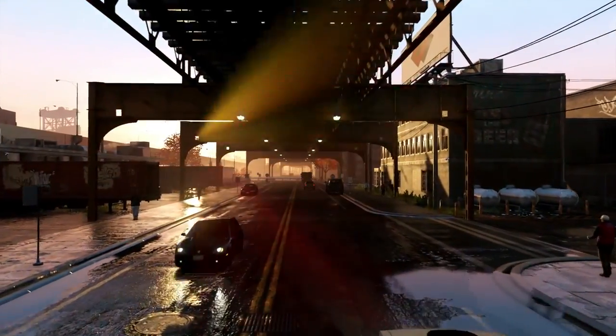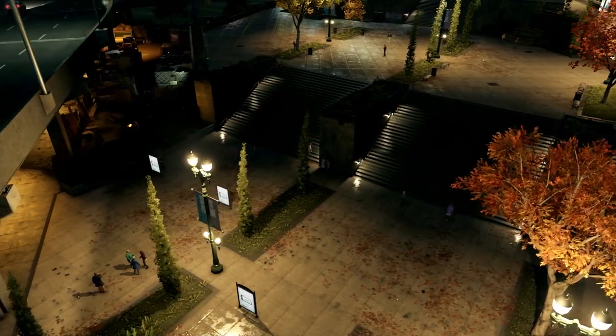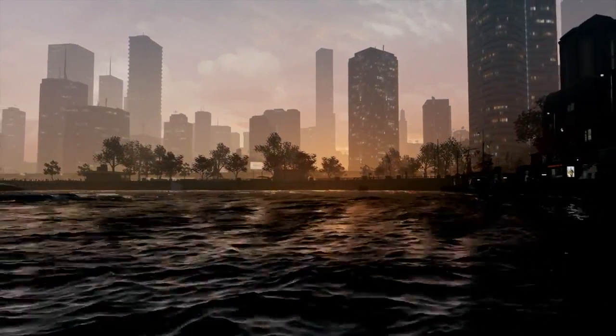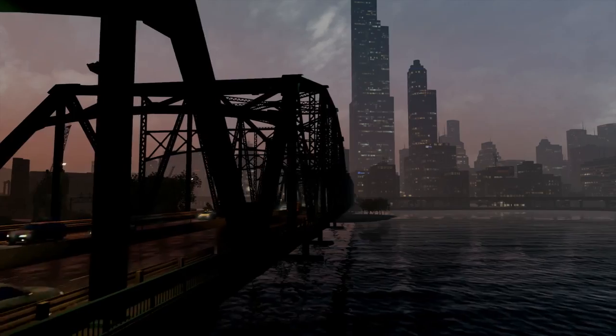These exclusive technologies are one of the many tools that allowed us to create an immersive and beautiful version of Watch Dogs. By working with NVIDIA, we really want to make sure PC gamers will be able to enjoy and explore the most realistic and visually stunning world environment ever created. The Windy City like you've never seen it before.